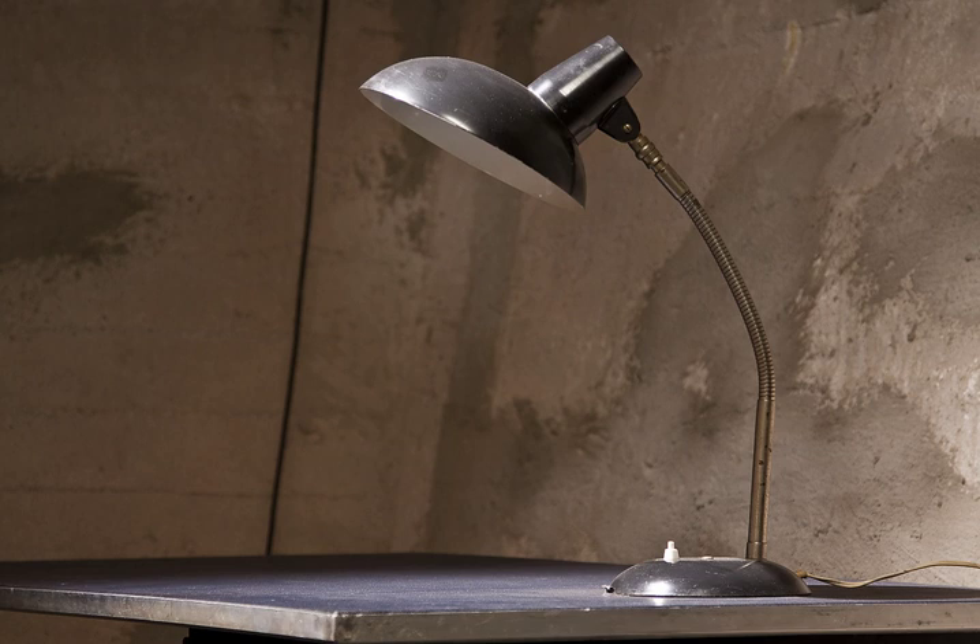A gooseneck lamp is a type of light fixture in which a lamp or light bulb is attached to a flexible, adjustable shaft to allow the user to position the light source without moving the fixture or item to be illuminated.